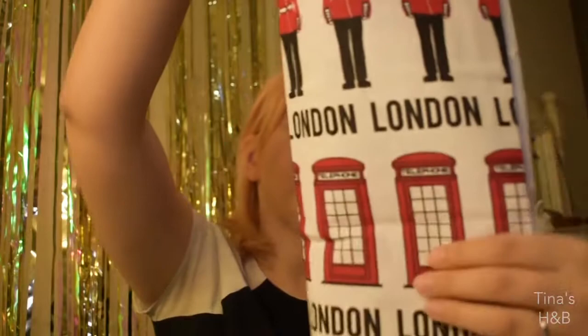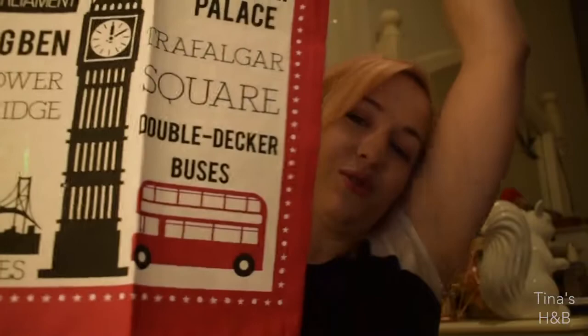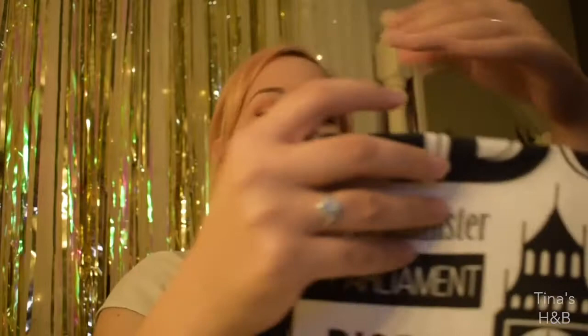Now for the Primark stuff — I'll start with two homewares items. First are these tea towels which I thought were so adorable. I got one with pictures of guards, double-decker buses, and phone booths that just says 'London London London,' and another one with a whole bunch of different London landmarks and iconography all over it. I love collecting tea towels from different places I've visited, and I thought these would be very British to put in my kitchen.